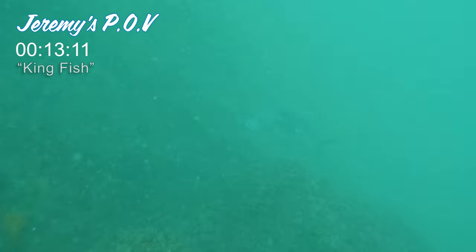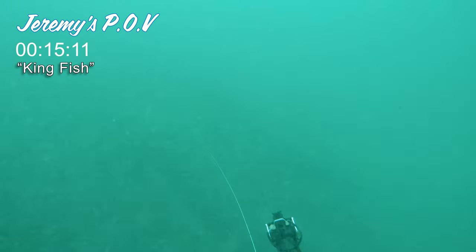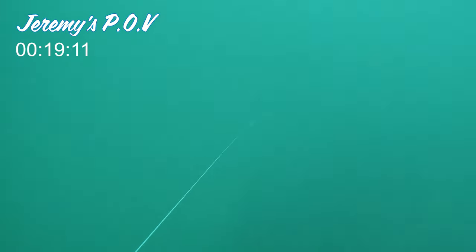A few days later, a kingfish — or ignobilis GT — swam into Jeremy's view. Pretty much a from-the-hip shot, dirty water, and a good body shot. But these fish are not good fighters; they're very dirty. It took all his gear straight down into the reef.